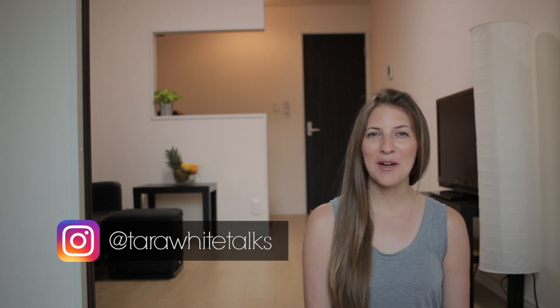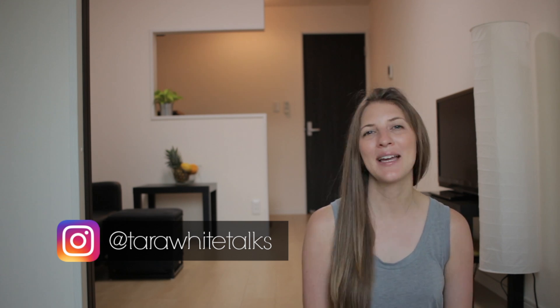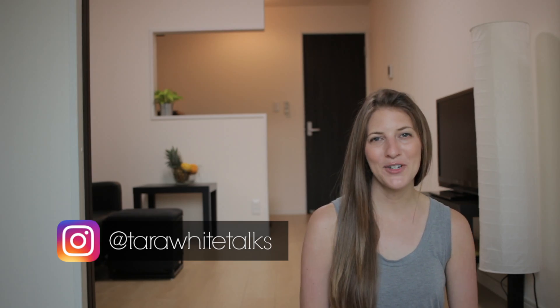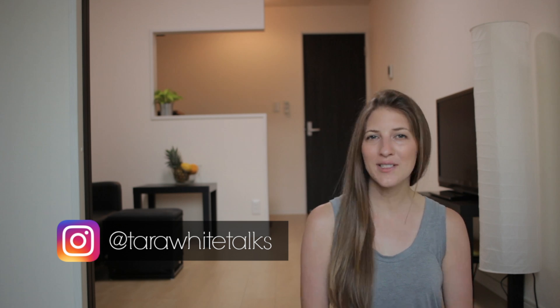Hi everyone. Today I want to talk about the five things that I do to make my house smell good. You guys know that I'm a big Marie Kondo fan and one of the things she says before you even get started with the decluttering process is to imagine your ideal space. Although everyone is going to have their own opinion about what that space should look like, I think we all share one thing in common: we like our space to smell good.